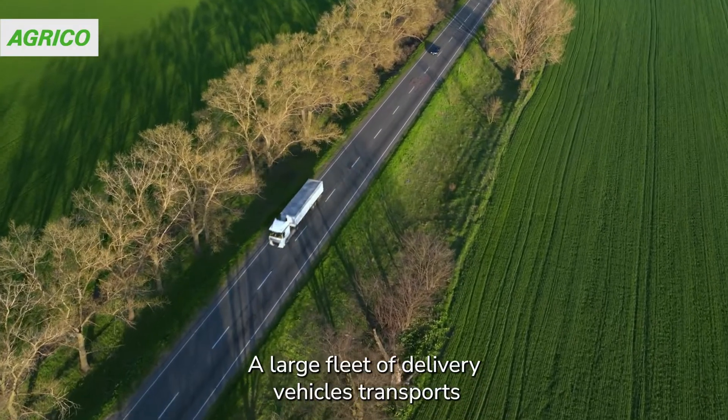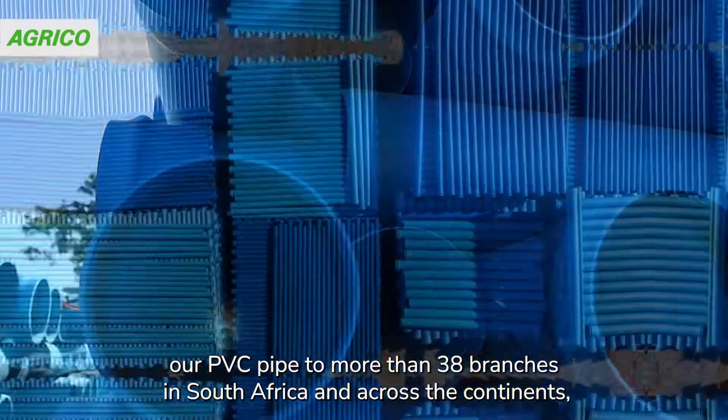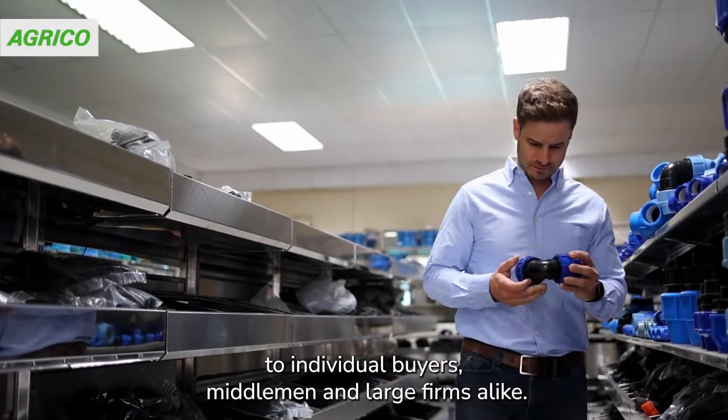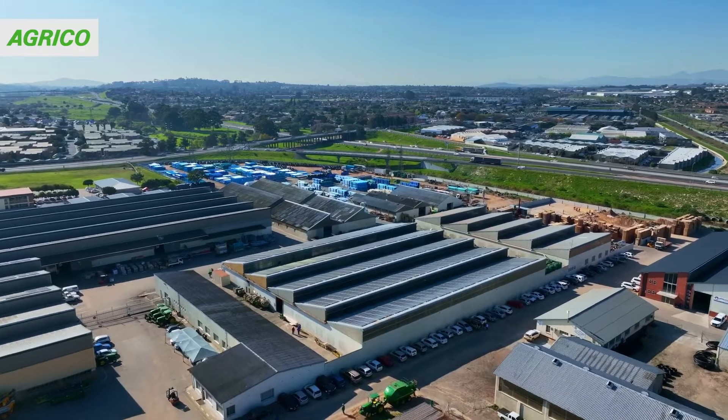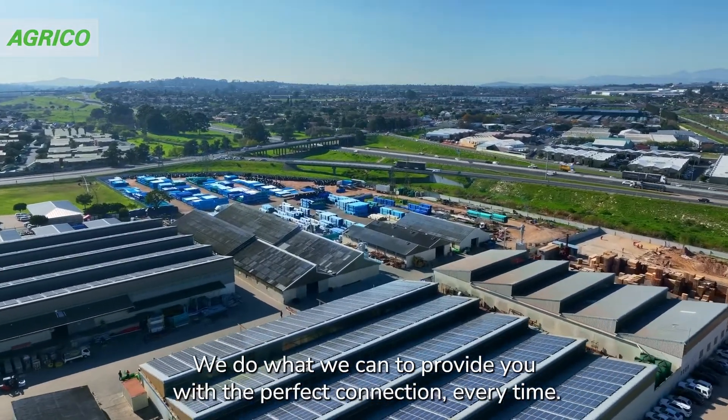A large fleet of delivery vehicles transports our PVC pipe to more than 38 branches in South Africa and across the continent to individual buyers, middlemen and large firms alike. We do what we can to provide you with the perfect connection every time.